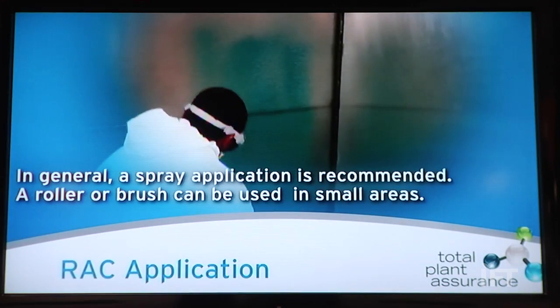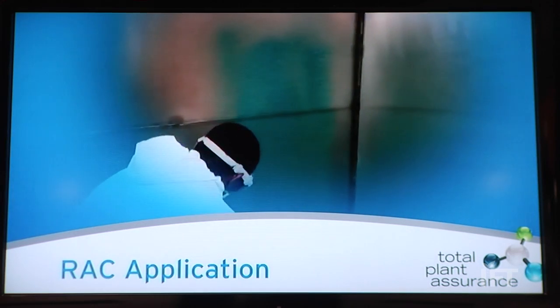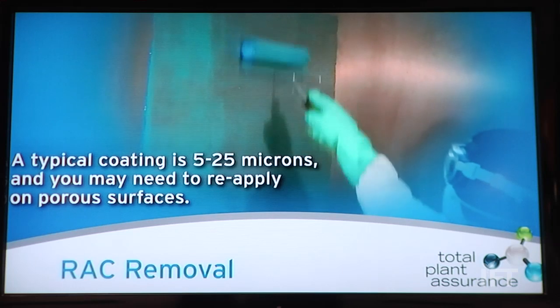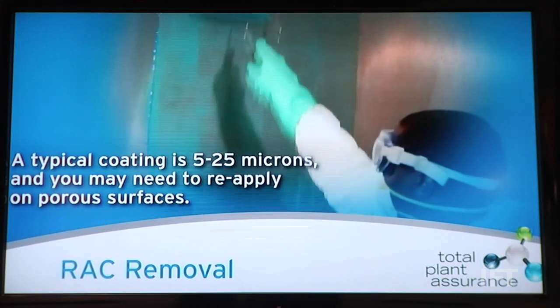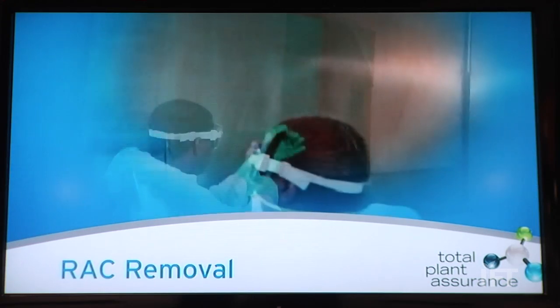The product is unique in that it can be easily sprayed on and easily removed. It also has a residual quality, so it's basically working 30 days post-application. You apply it — you can spray it on, brush it on, or roll it on — and then it's working for 30 days.